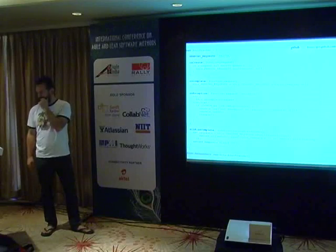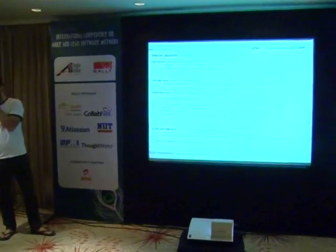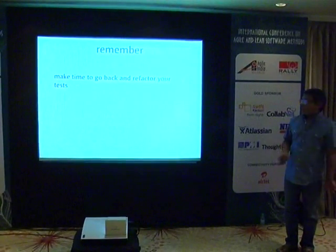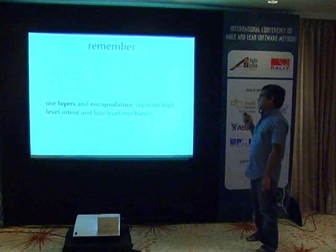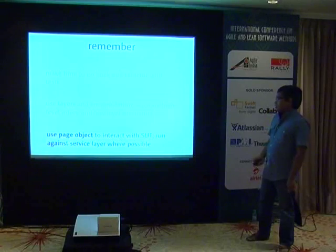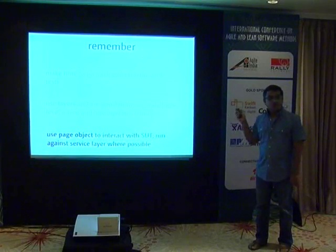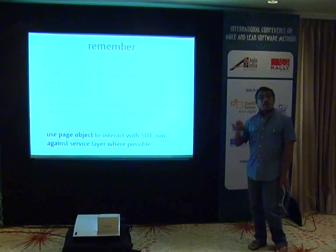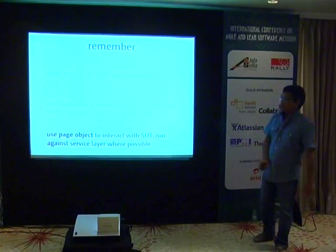The slides and GitHub links are available on the conference website. To recap: make time to go back and refactor your tests, use layers and encapsulation, separate high-level intent from low-level mechanics, use the page object to interact with the system under test accounting for delays and AJAX activity, and don't use bare sleeps.